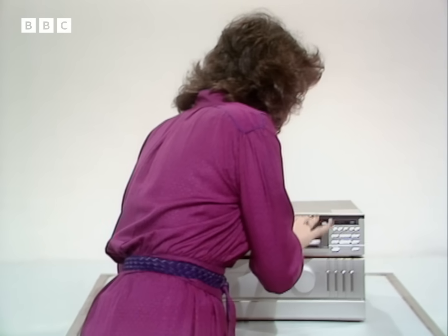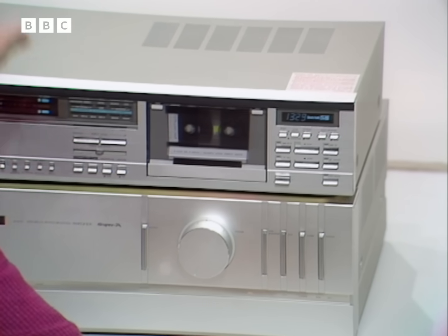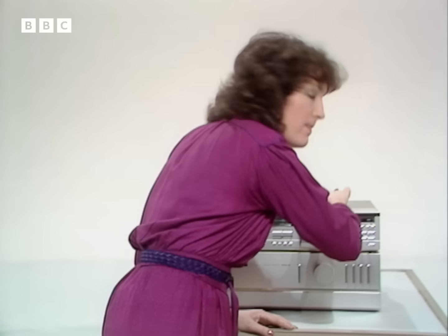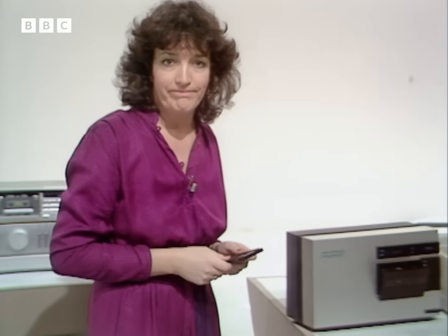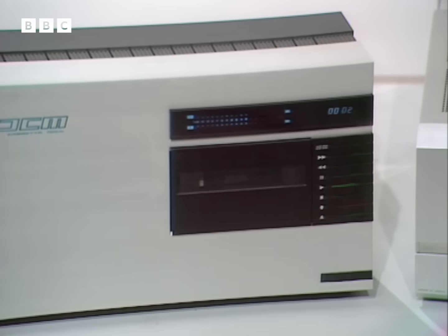This ordinary looking cassette is in fact an extraordinary advance in hi-fi technology. There's a recording of Scheherazade on here, but a recording with a difference. Because on that conventional machine it doesn't sound a bit like music, although that noise you can hear will be familiar to anyone who has a home computer. The music has been converted into computer code before recording. It's digital, and when it's played on this machine it's converted back into music.